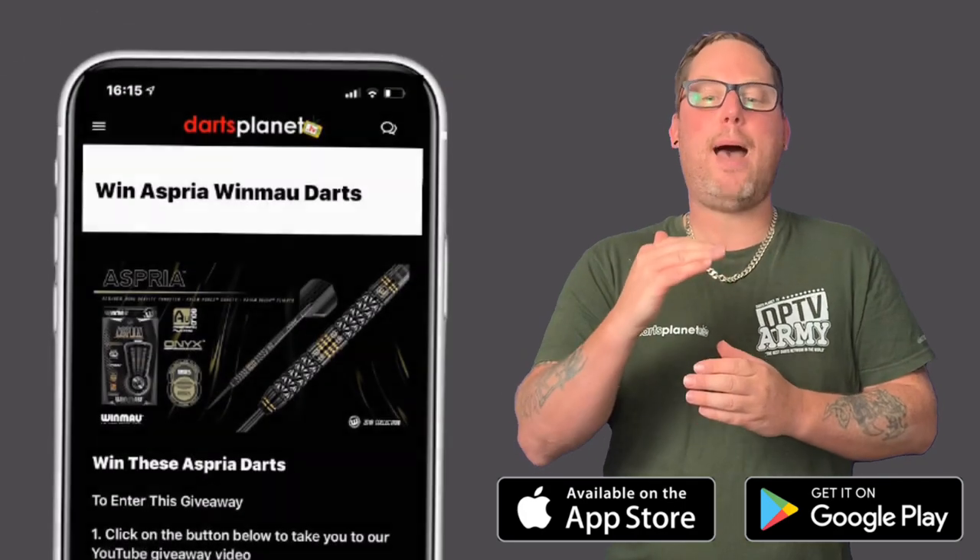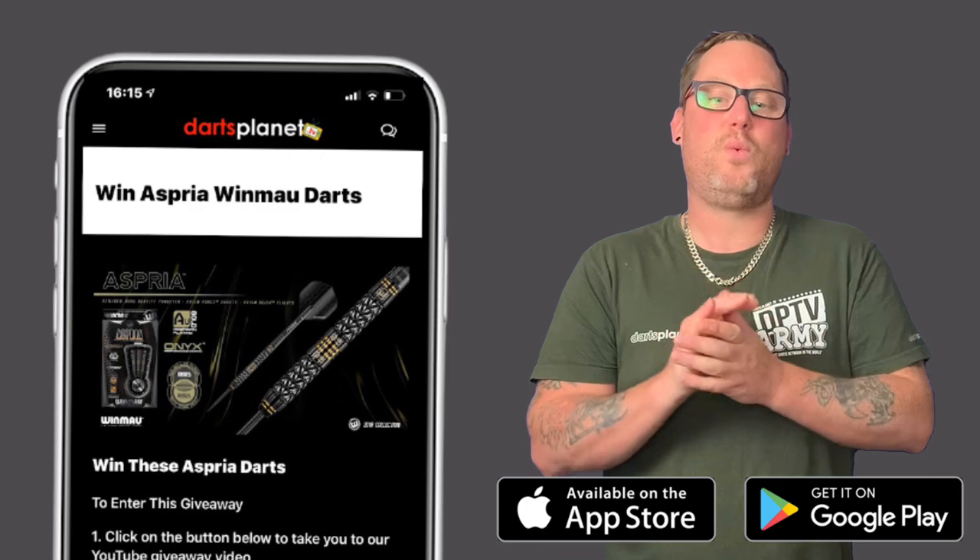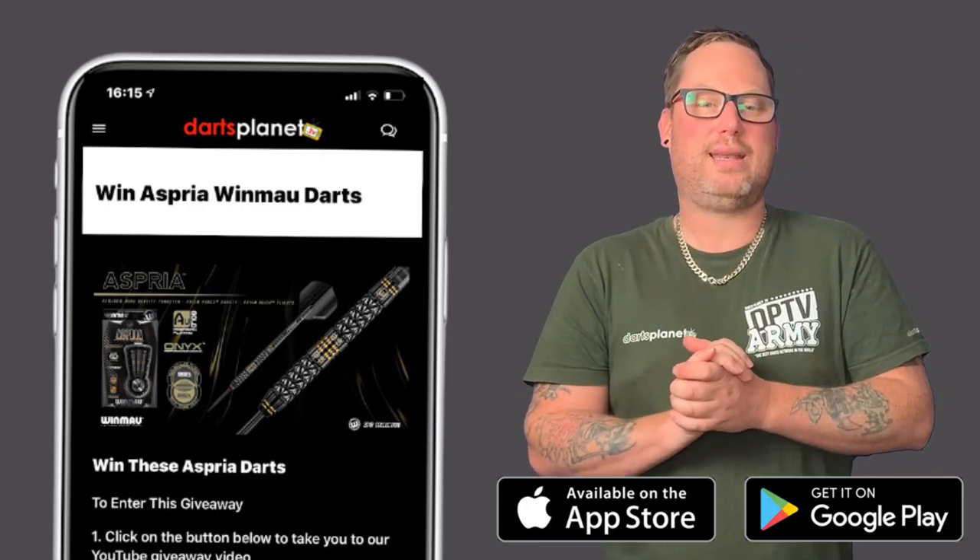We're also going to be hosting app-exclusive giveaways on a Friday, so for those of you that like to win, make sure you download the app.